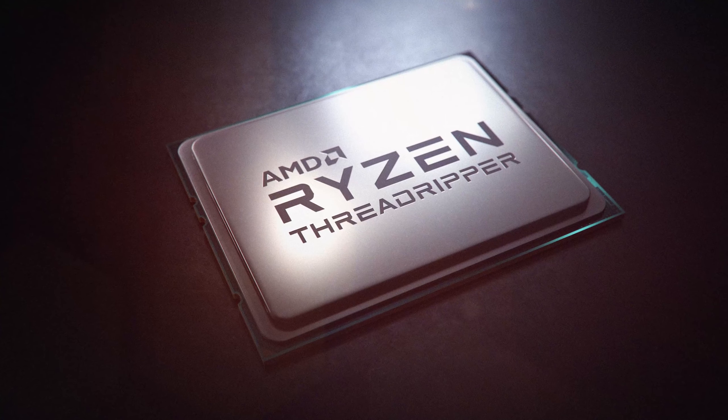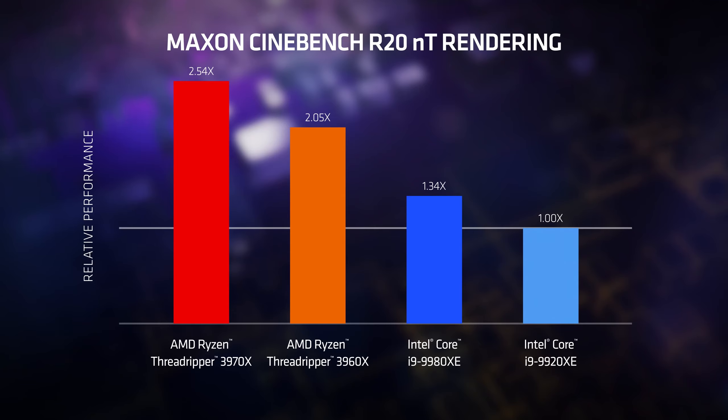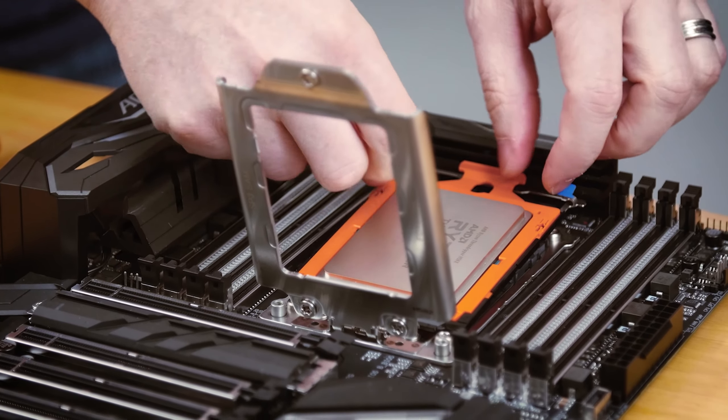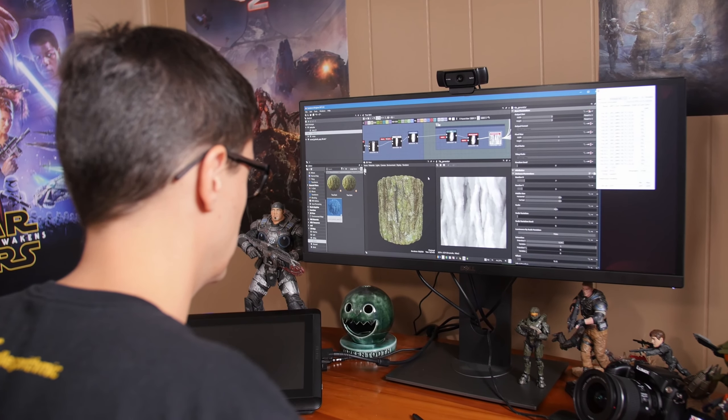We're the number one seller in the HEDT market with AMD Ryzen Threadripper. For the third generation, both the 24-core and 32-core models stand head and shoulders above every other processor currently on the chart. That's what it truly means to offer a high-end desktop processor with high-end desktop performance — you want to be better than anything else on the market.